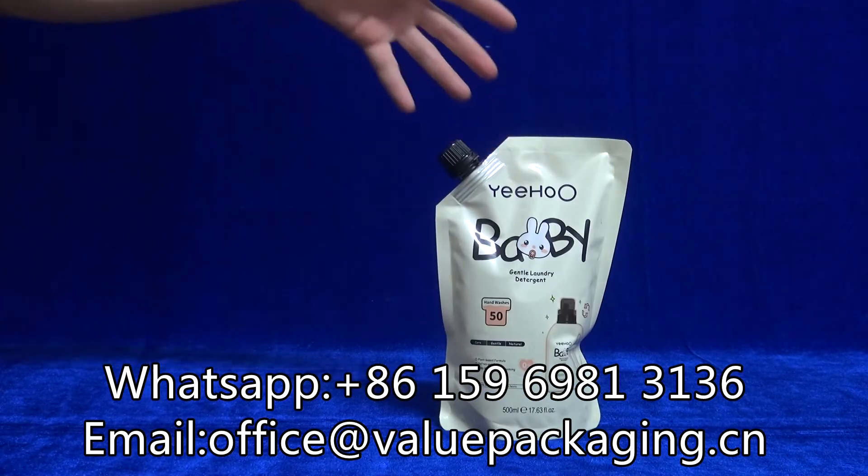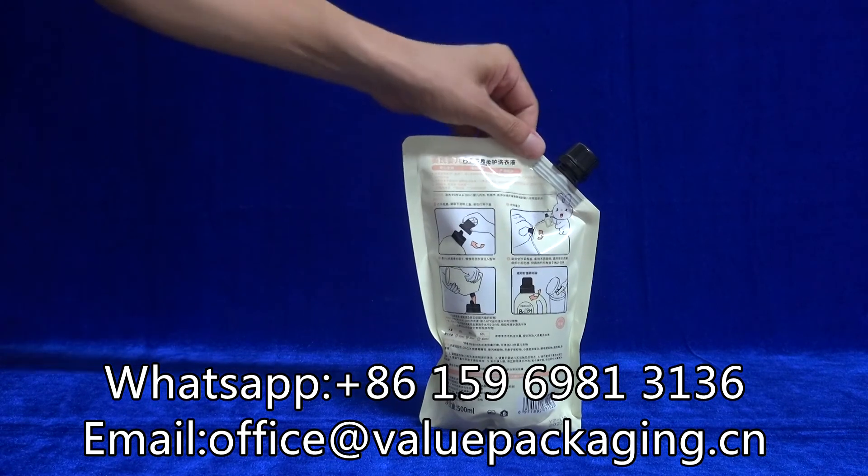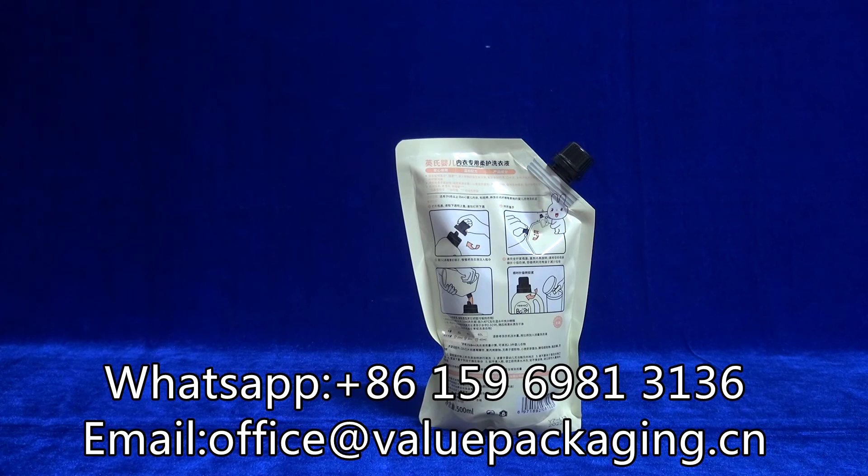However, this pouch is of lower cost. This is upon the choice of the customers.